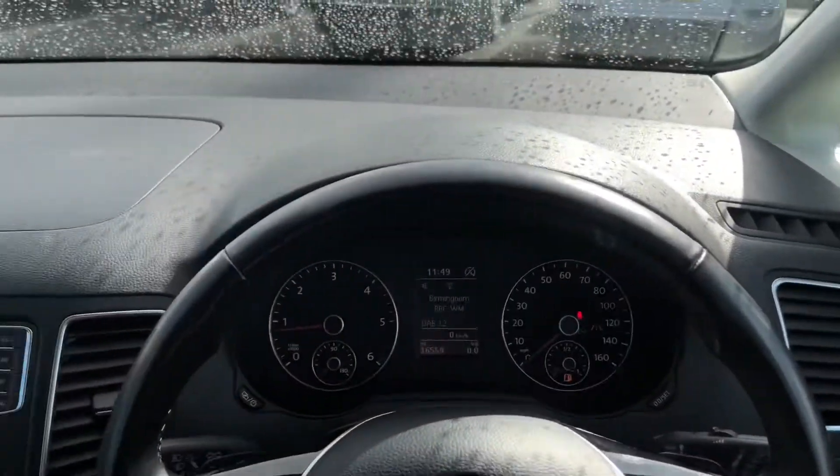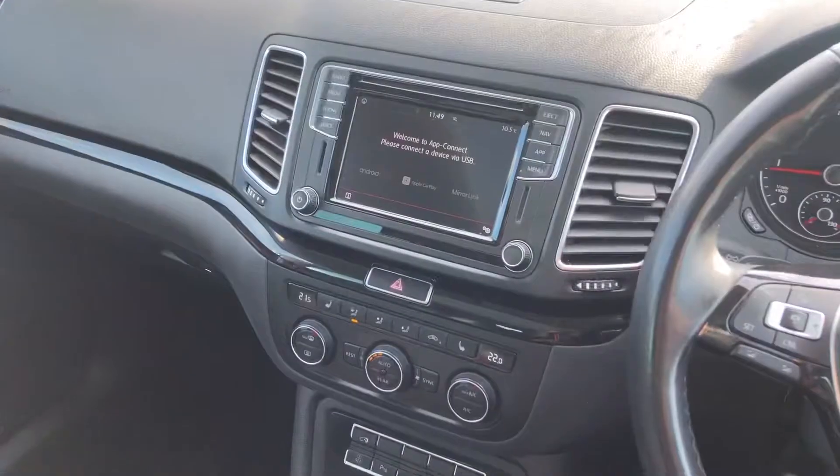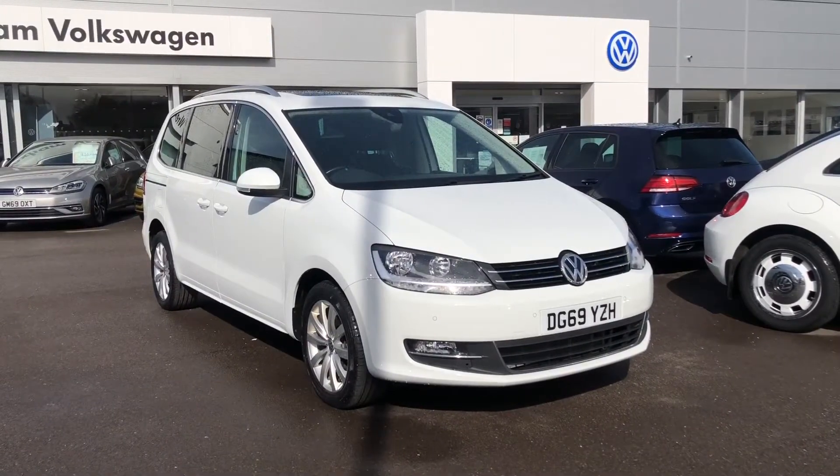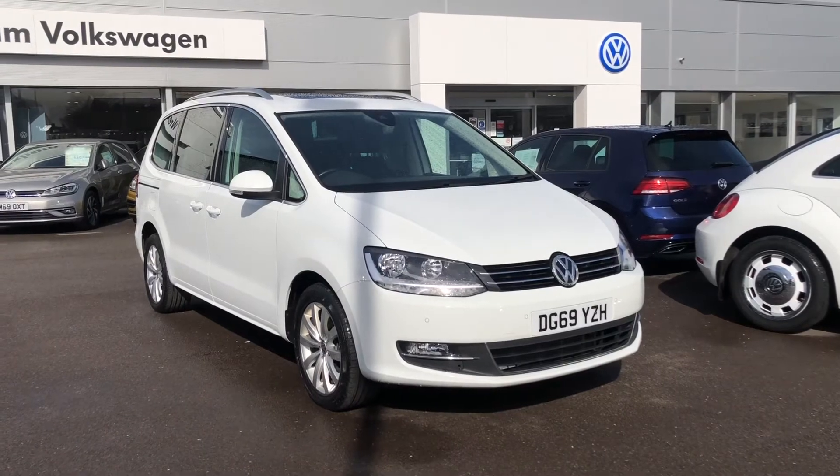It'll have the manufacturer warranty until the 14th of November 2022 and it'll be fully serviced prior to handover with two keys. If you need any further information please just give us a call. Thank you.